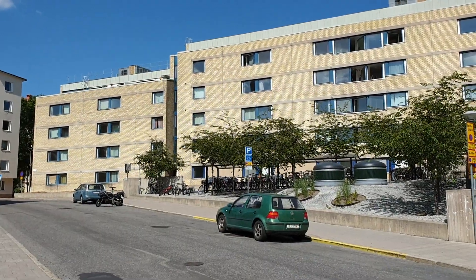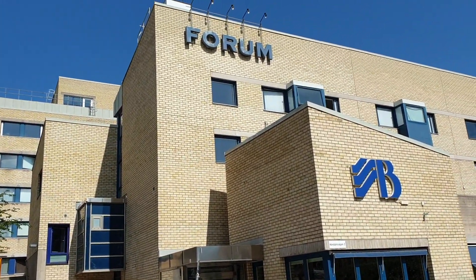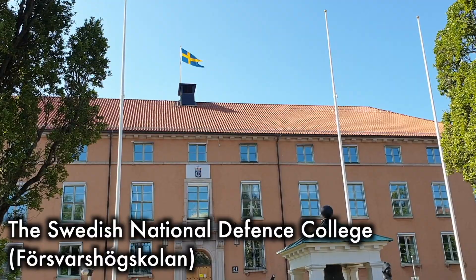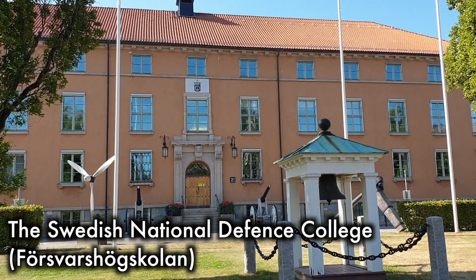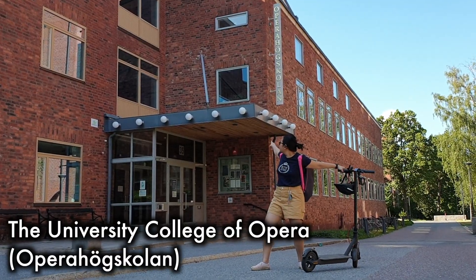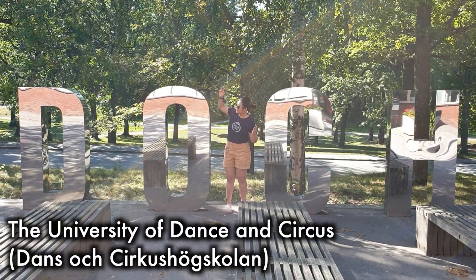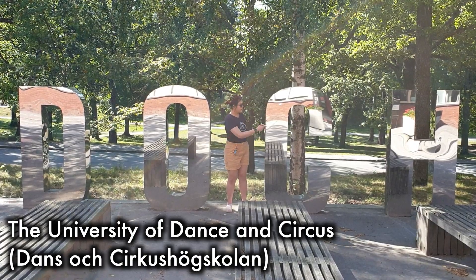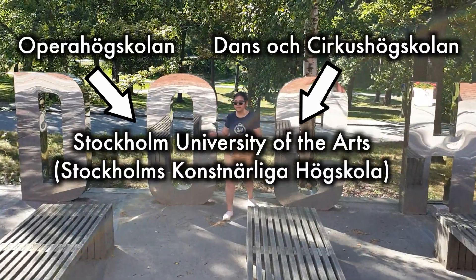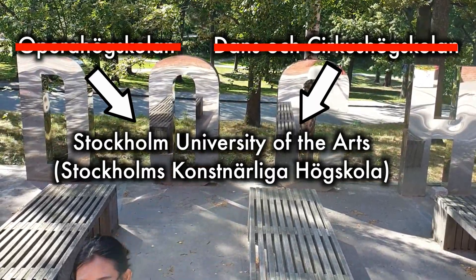But right outside campus, there are a couple of student apartments also. In light blue, you can find other colleges that are also located on the KTH campus: the Swedish National Defense College (Försvarshögskolan), the University College of Opera (Operahögskolan), and the University of Dance and Circus (Dans- och Cirkushögskolan). The two later mentioned are part of Stockholm University of the Arts — Stockholms Konstnärliga Högskola — and the individual names are no longer in use to clarify that they're actually the same college.